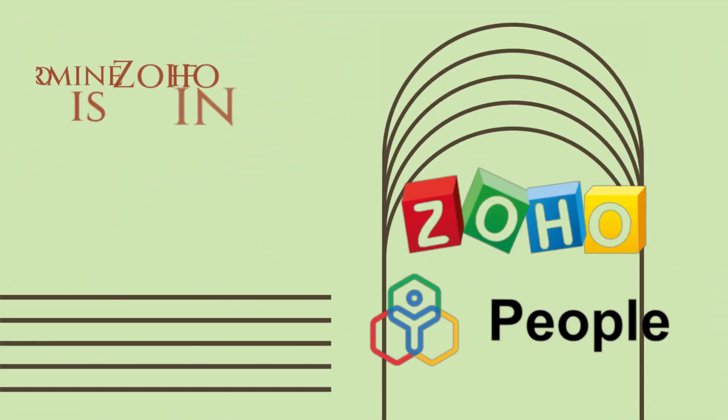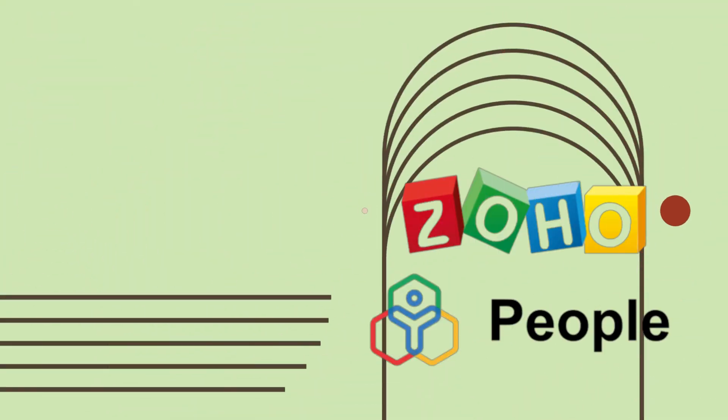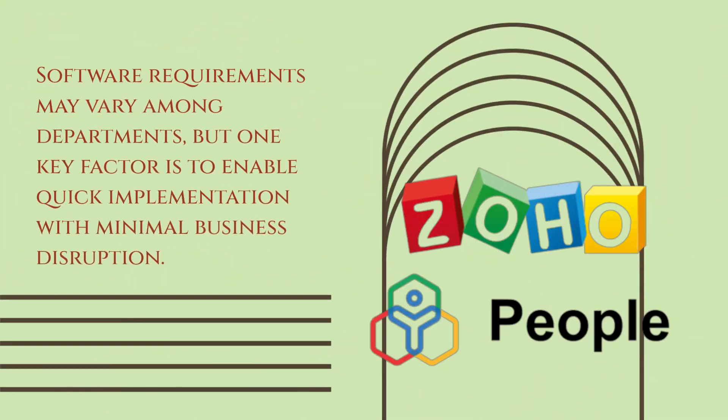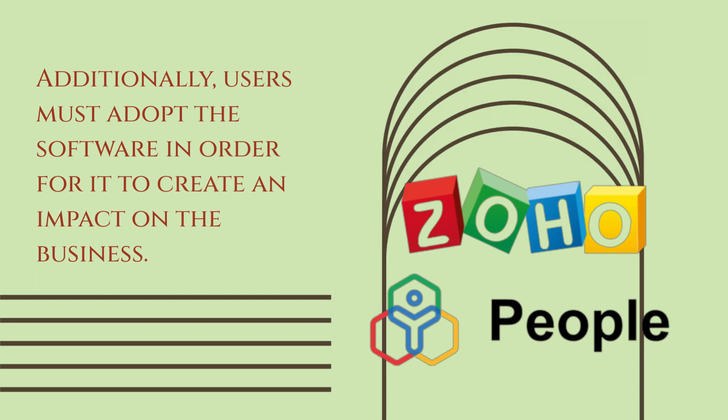To determine if Zoho People is successful in its email marketing, accounting, and productivity software, further research is necessary. Software requirements may vary among departments, but one key factor is to enable quick implementation with minimal business disruption. Additionally, users must adopt the software in order for it to create an impact on the business.